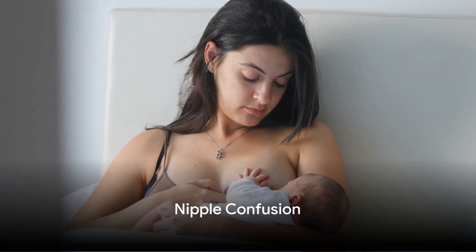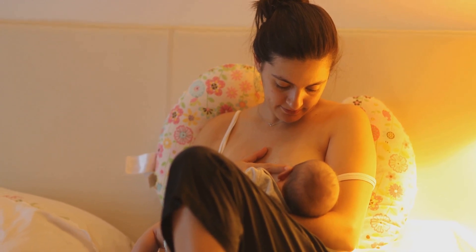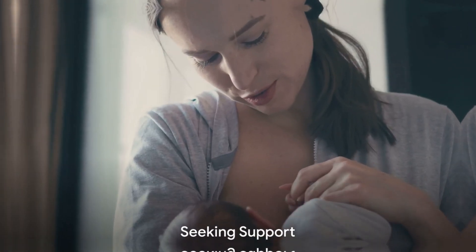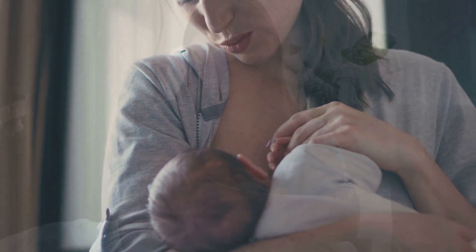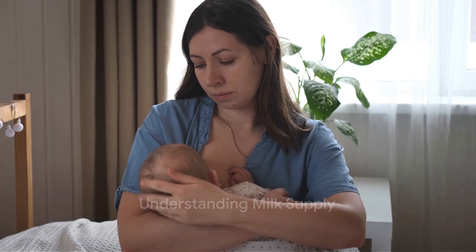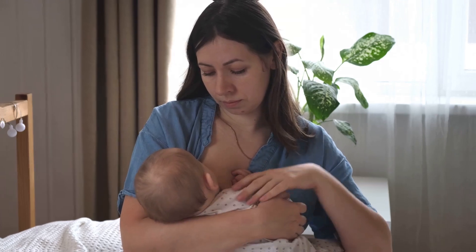Avoid nipple confusion. Try to establish breastfeeding before introducing bottles or pacifiers — this usually means waiting about three to four weeks until breastfeeding is well established. Don't hesitate to seek support if needed; lactation consultants or breastfeeding support groups can provide invaluable help. Understand your milk supply — it's normal for your breasts to feel less full as your milk supply regulates to your baby's needs. If needed, frequent feeding is the best way to increase supply.